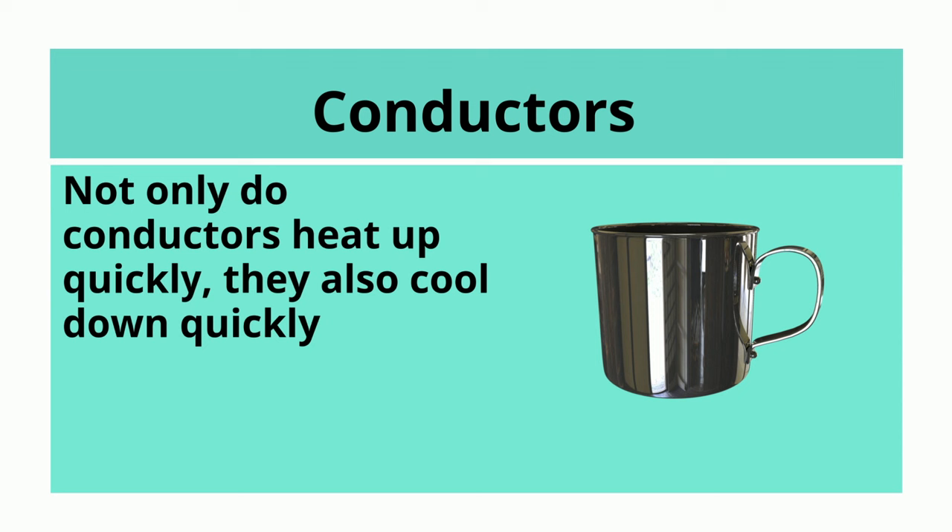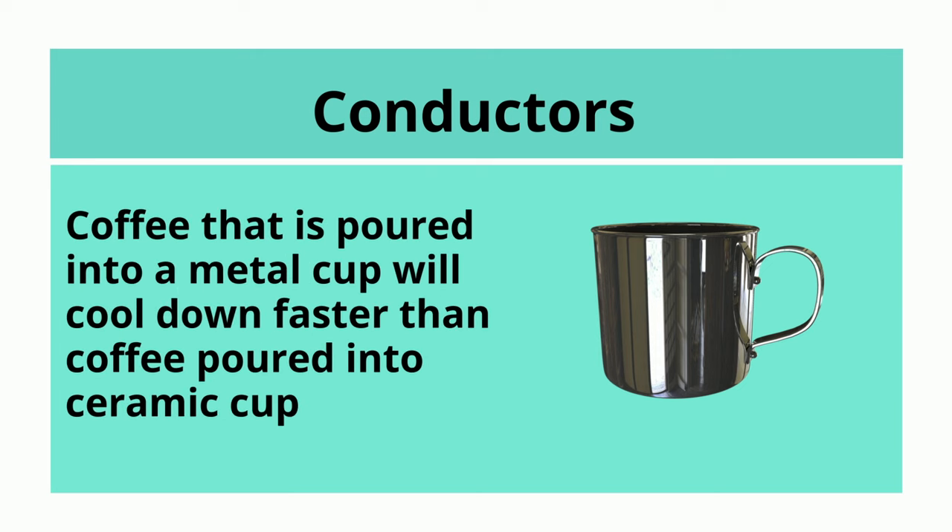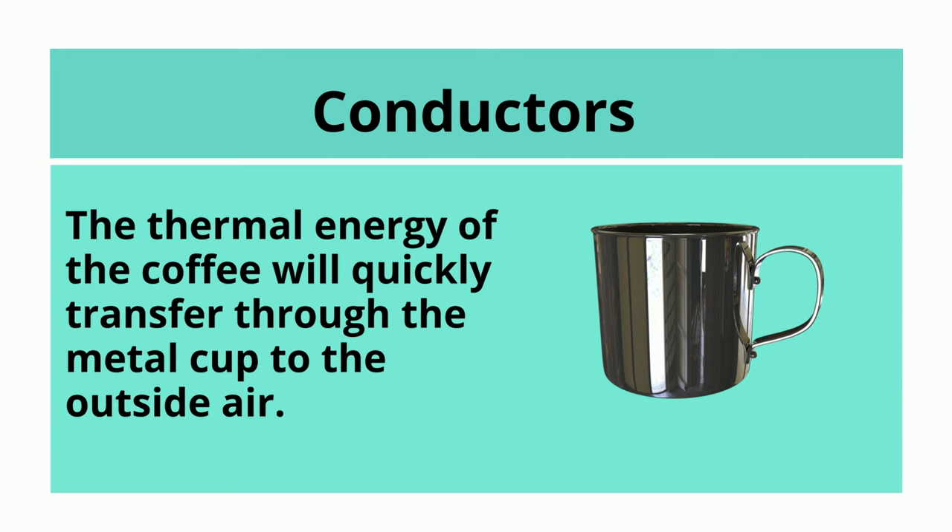Not only do conductors heat up quickly, they also cool down quickly. Coffee that is poured into a metal cup will cool down faster than coffee poured into a ceramic cup. The thermal energy of the coffee will quickly transfer through the metal cup to the outside air.